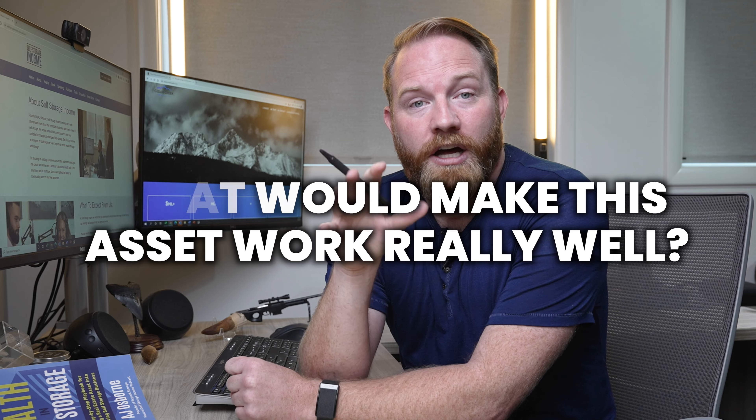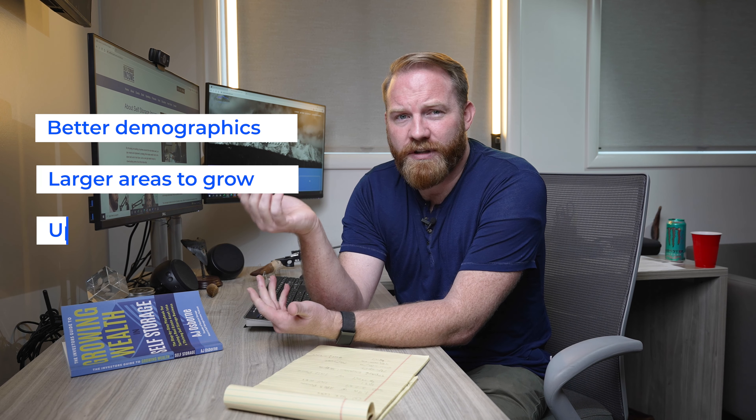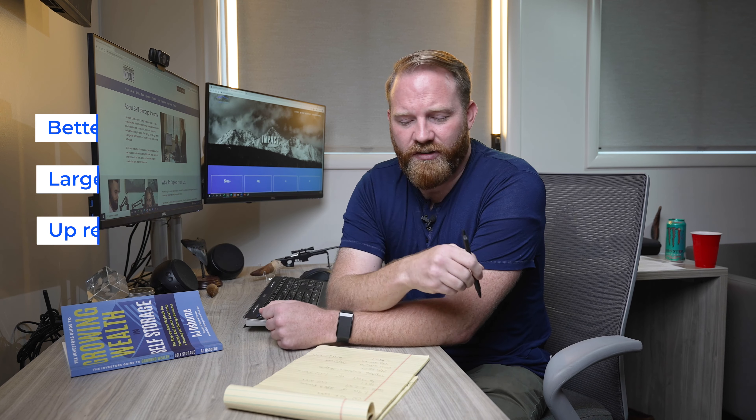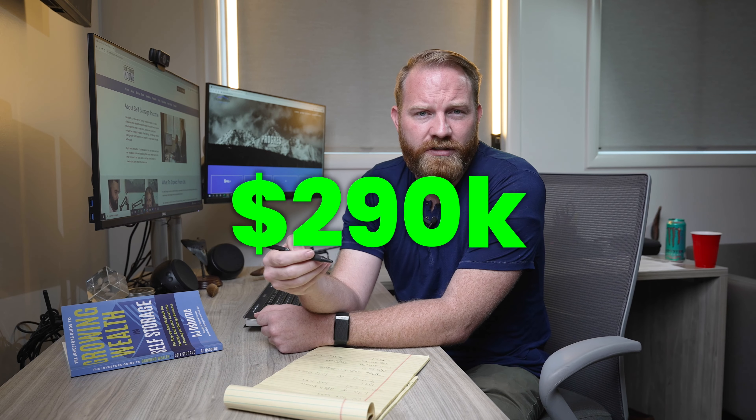We took what we learned from that asset and said, here's what we did wrong. What would make this asset work really well in a different place? It was the education we got from this first deal. We took that $200,000, found a spot with better demographics, larger areas to grow, and the ability to up revenue. We 1031 exchanged — so we paid no taxes — and rolled it into another facility at $1.4 million, putting $290,000 down after closing costs.